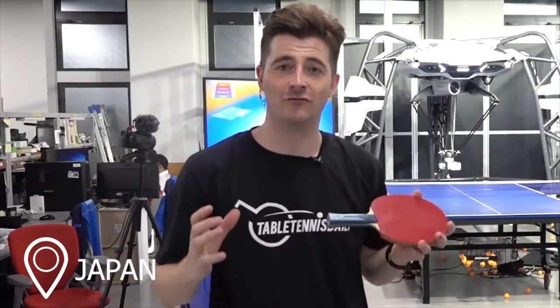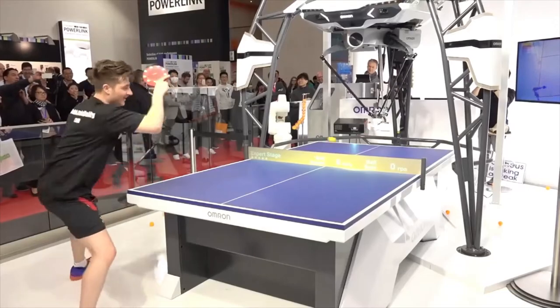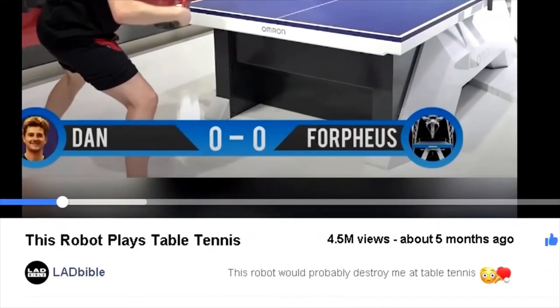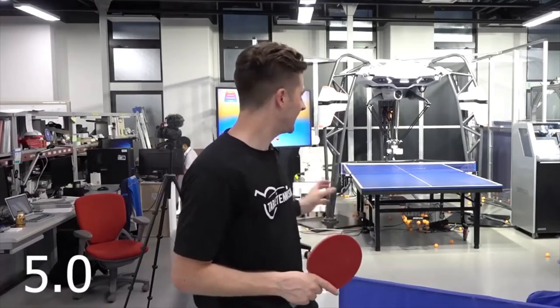Hey guys, it's Dan here from Table Tennis Daily, here in Japan at the Omron Research and Development Center for Forpheus, the world's best table tennis robot. I took it on a few months ago and it went super viral, got millions of views online. It is just absolutely insane how good the robot is. When I took it on a few months ago it was version 5.0, and now it's 5.2, so I'm interested to see how it's improved.